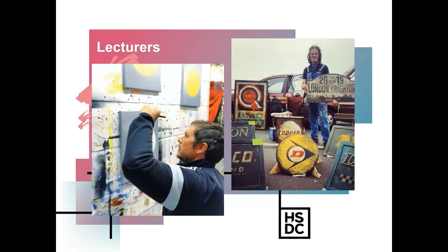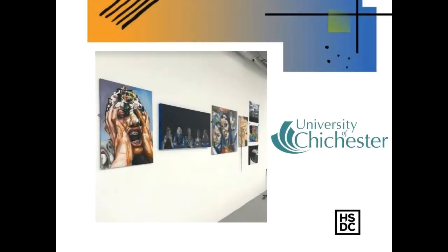Both the lecturers on the Fine Art A Level course are practicing artists — professionals selling their work in the industry — passing on as much information as we can to help you if that's the way you want to go. It's quite a unique opportunity for students: they can show their artwork at Chichester University. We've been working with them for a couple of years now, putting on a show to accompany the degree show at the end of the year.